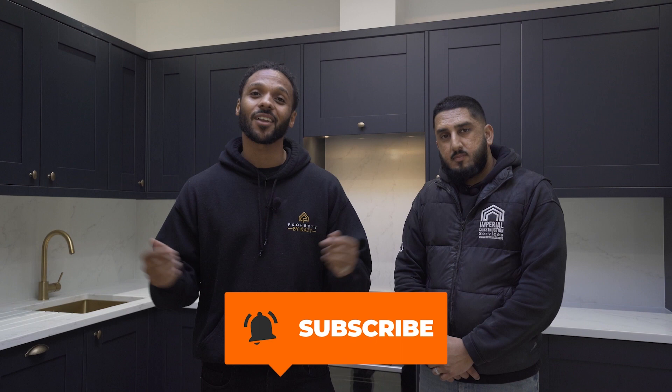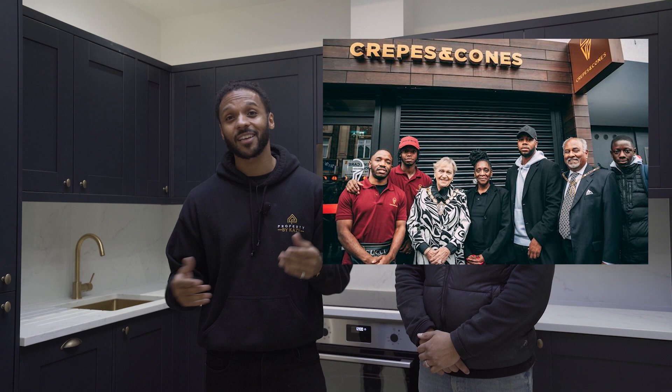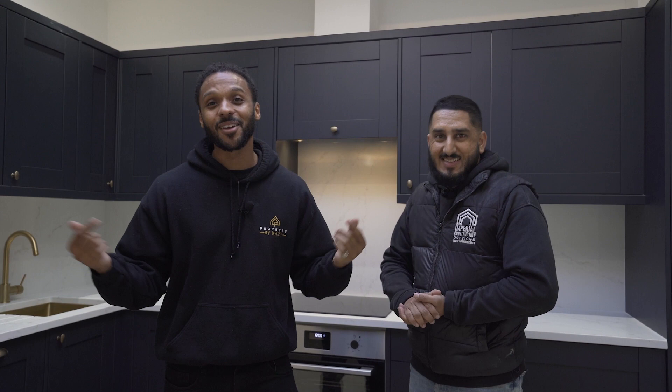That is another development tour hosted by myself, Kaz from Property by Kazzy, today with Imperial Construction. If you've enjoyed this episode or want to see more content like this, make sure you subscribe to the channel. We still need to go back to Crepes and Cones because I'm trying to get my burger and fries — we know that one isn't finished yet, so we'll be down there real soon. Subscribe so you don't miss our next episode.